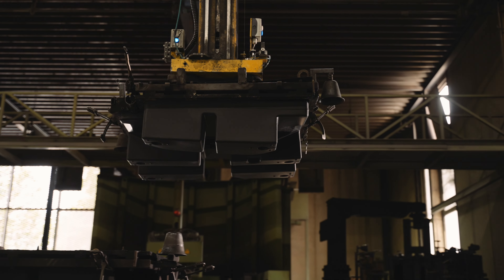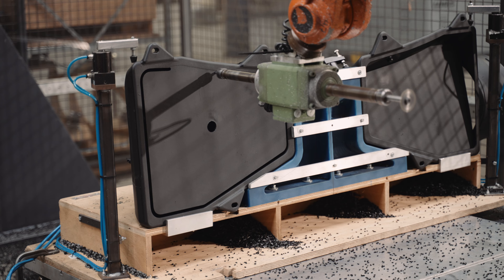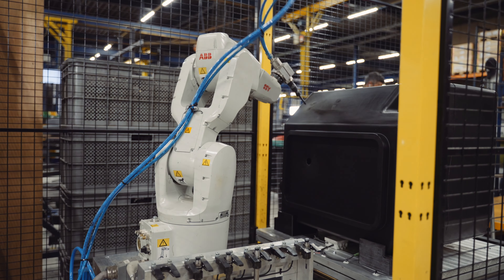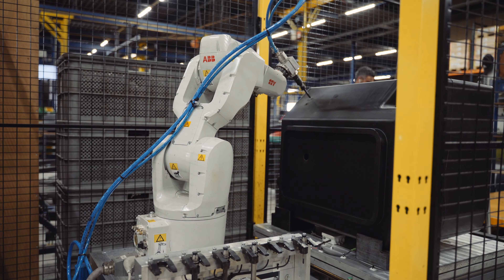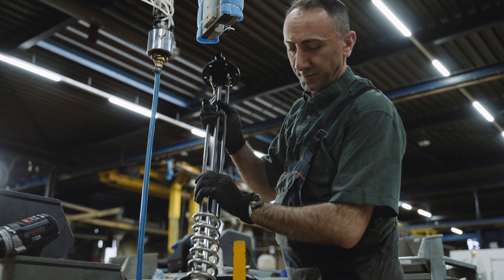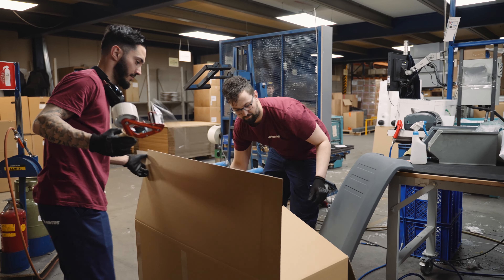It is the job of the secondary department to further finish the product. We use robots to mill openings and drill holes. Then, we install components such as hoses, sensors or caps to finish the products to the OEM requirements. We also provide the correct packaging for safe delivery.